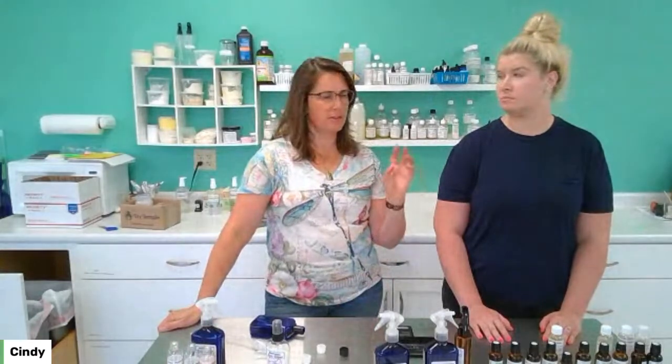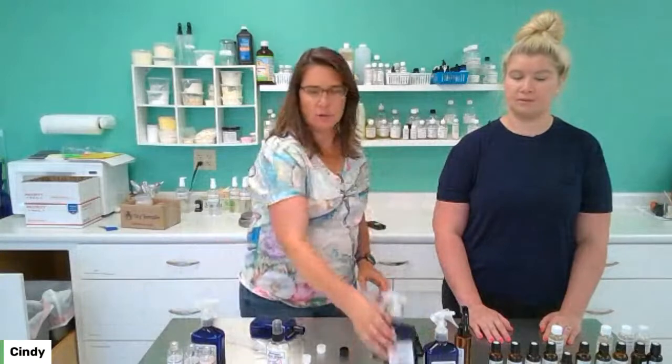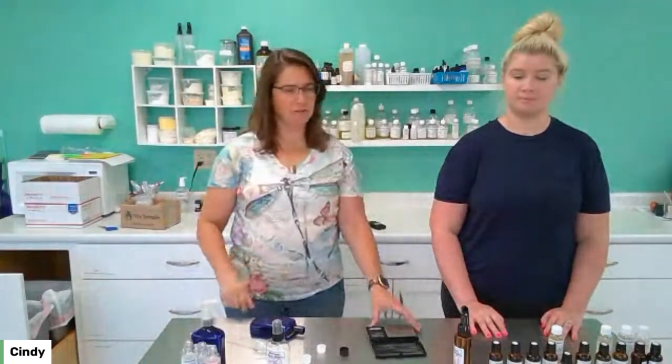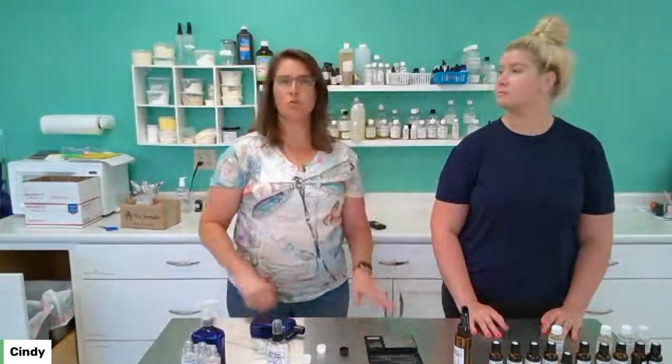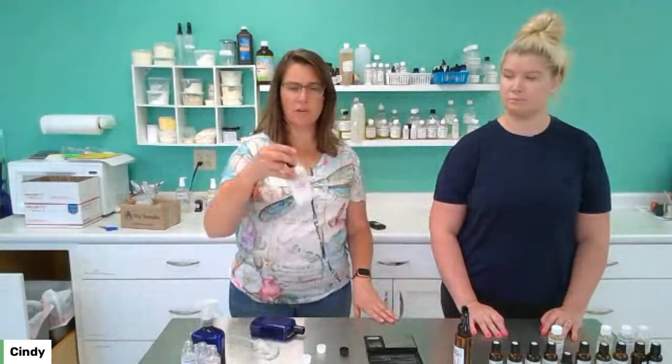Next, we have a few different surfactants. What a surfactant does is get water and oils to mix together. So if you don't have hydrosols but you have essential oils and water, you need a surfactant. The surfactant gets everything mixed together so you don't see the oils floating on top.